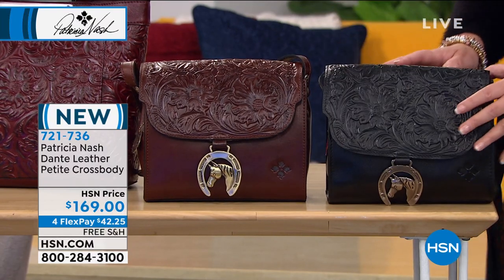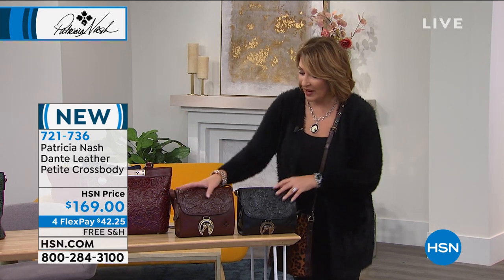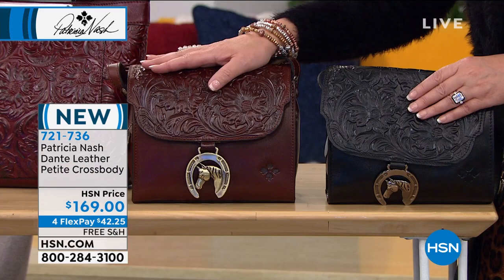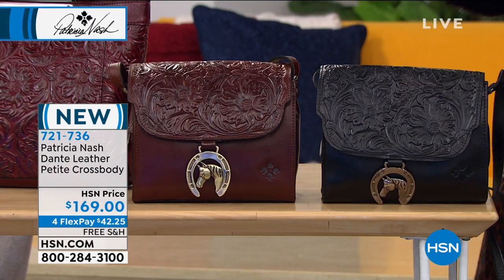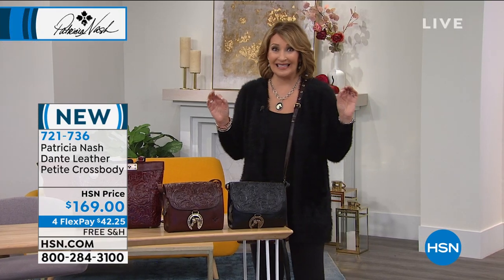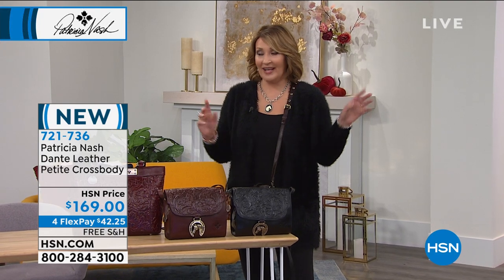It has a richness to it — a nod to the great Southwest — but it looks like something you found in your travels in Italy or somewhere in Europe. That's coming up in the black, or we also have it in what we call the British tan tooled. You're welcome to order early. I have fewer than 200 in whichever color you're thinking about. So be on the lookout — that's only a couple of things. We have all kinds of other goodies scheduled for this hour.